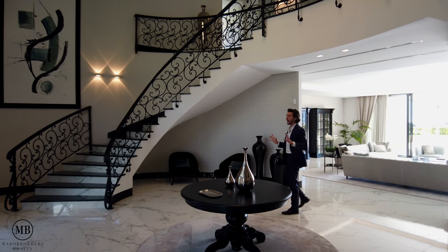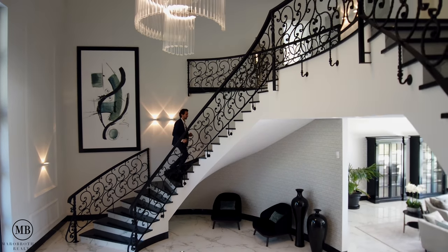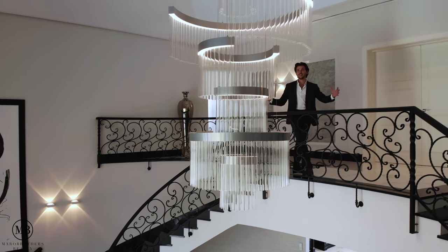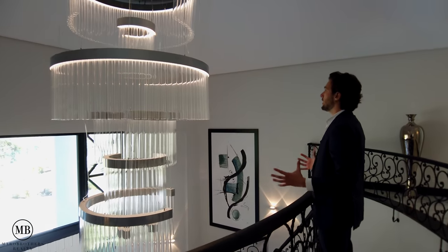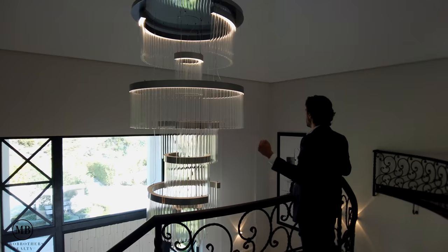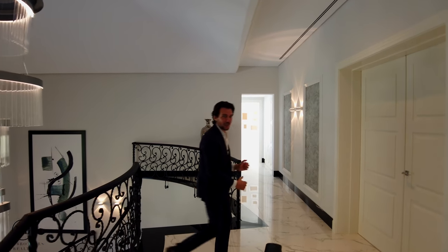We're back in the captivating entrance taking this iron staircase up to the first landing. From here I'd like to point out how this stunning chandelier dangles down from the double-height ceiling, really helping you understand the depth of this entire area. Right up front — the main bedroom, let's check it out.